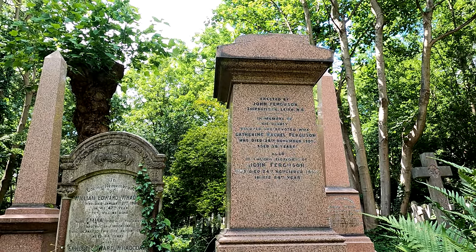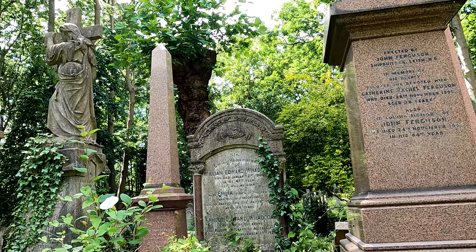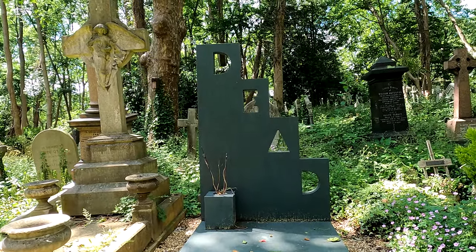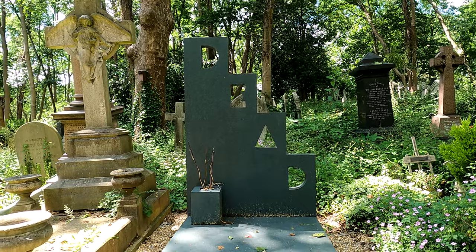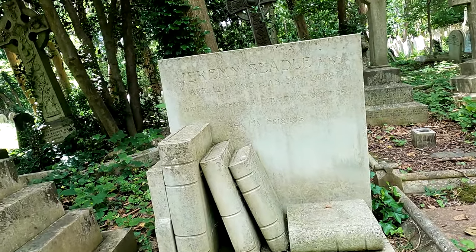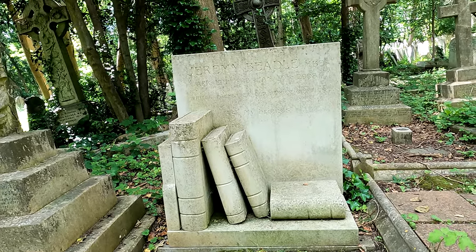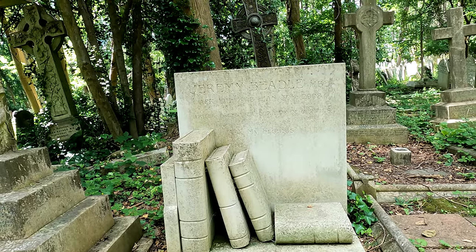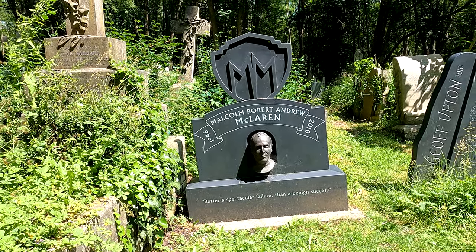One here to John Ferguson, a shipbuilder of Leith. Here's one that is often photographed: this is for Patrick Caulfield and his wife Janet Nathan Caulfield, and the cutouts in the stone spell the word 'dead.' One here to the television presenter Jeremy Beadle, who died in 2008 — there are four books there, one lying on its side. The writing on the stone says 'ask my friends': writer, presenter, curator of oddities.